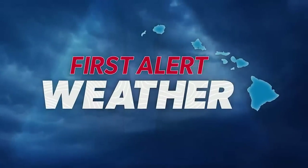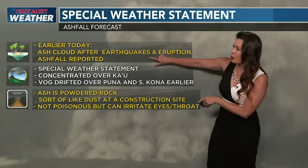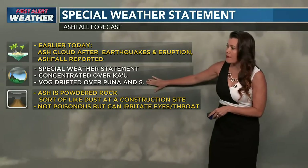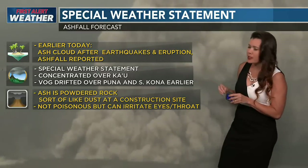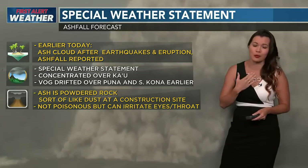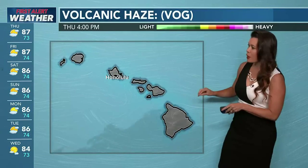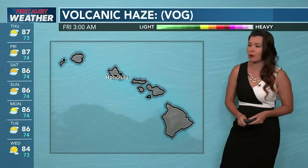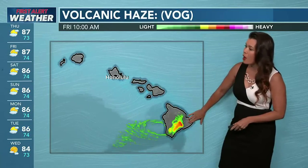Chief meteorologist Jennifer Robbins has more on the eruption and weather conditions. There is a special weather statement from the National Weather Service following the ash cloud from the earthquakes and eruption. Ashfall is being reported, especially over Ka'u, and VOG is drifting over Puna and South Kona. Ash is powdered rock — like dust at a construction site — not poisonous, but it can irritate your eyes and throat. The trade winds will last throughout the week, getting stronger within the next 24 hours, but Ka'u will likely see highly concentrated volcanic haze and lingering VOG. Even areas like Kihei looking makai may see some haziness despite the trade winds.